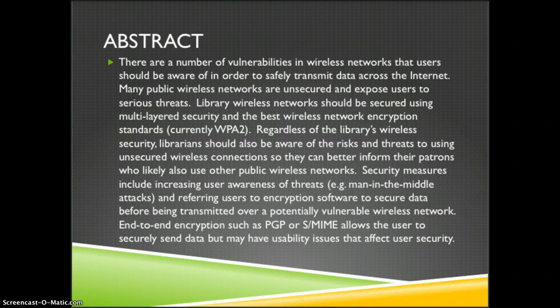Regardless of the library's wireless security, librarians should also be aware of the risks and threats to using unsecured wireless connections so they can better inform their patrons who likely also use other public wireless networks. Security measures include increasing user awareness of threats like man-in-the-middle attacks and referring users to encryption software to secure data before being transmitted over a potentially vulnerable wireless network.